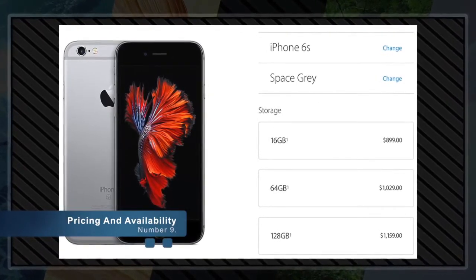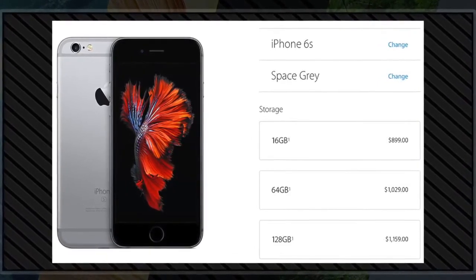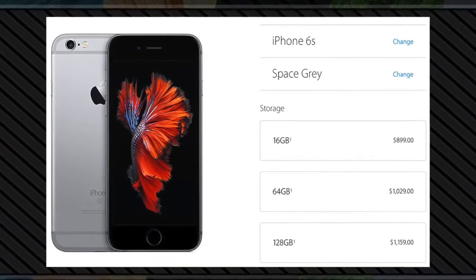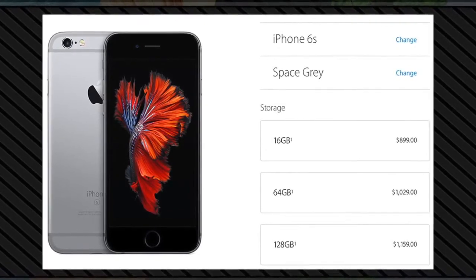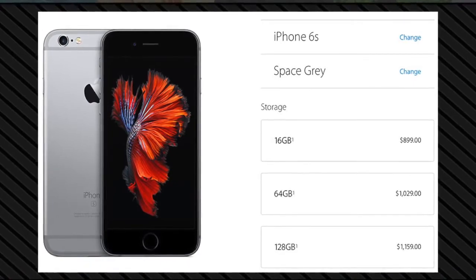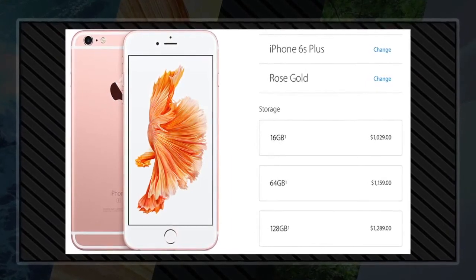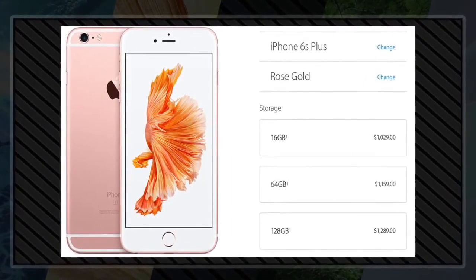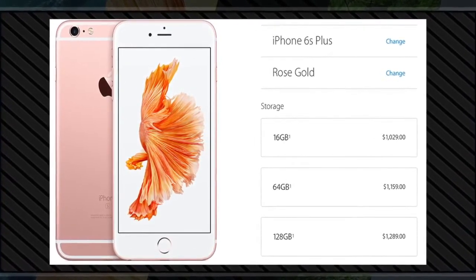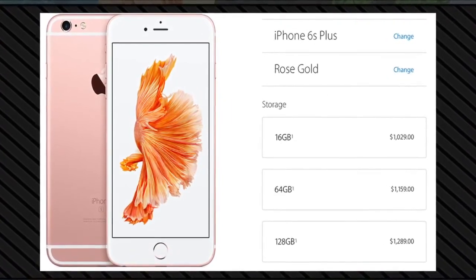Number nine: pricing and availability. The iPhone 6S is available for pre-order on September 12th, 2015, and fully available after September 25th, 2015. Pricing for the new iPhone 6S and 6S Plus is the same as the previously released iPhone 6. All prices listed are for unlocked iPhones — starting at $899 for 16GB, $1,029 for 64GB, and $1,159 for 128GB. For the iPhone 6S Plus, prices are $1,029 for 16GB, $1,159 for 64GB, and $1,289 for 128GB. More information for purchase with a mobile plan will be available shortly.